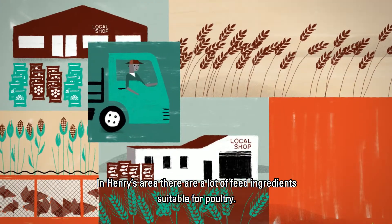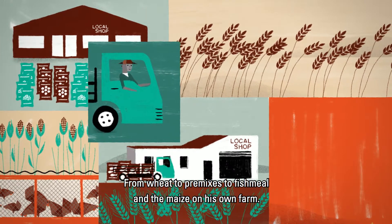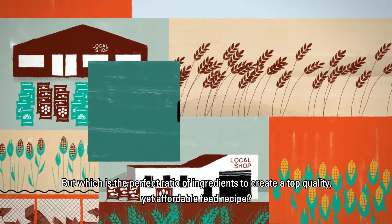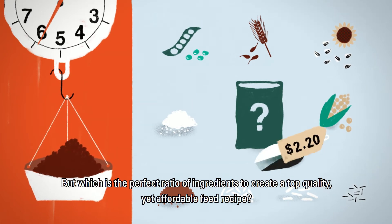In Henry's area, there are a lot of feed ingredients suitable for poultry — from wheat to premixes to fish meal and the maize on his own farm. But which is the perfect ratio of ingredients to create a top quality yet affordable feed recipe?